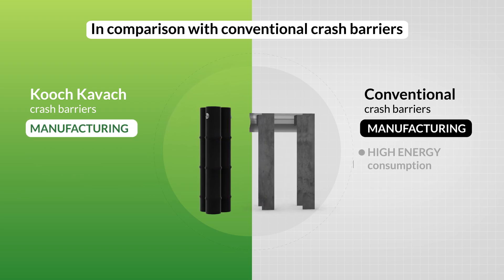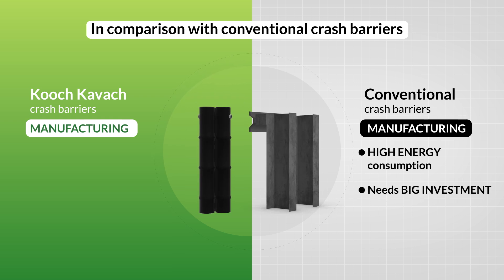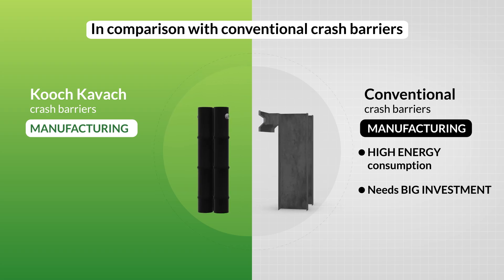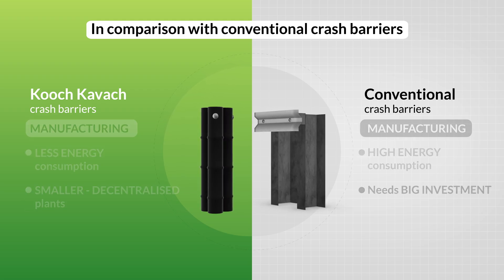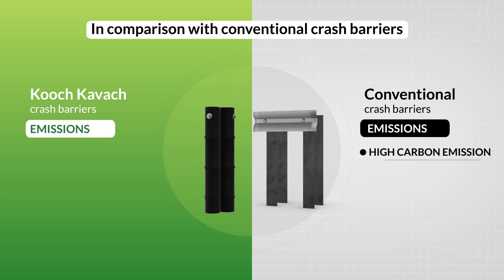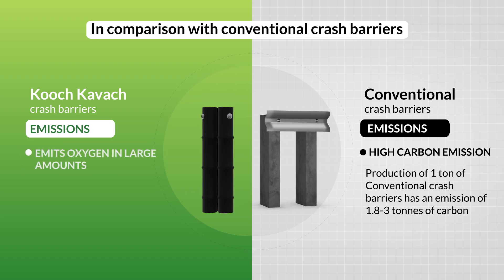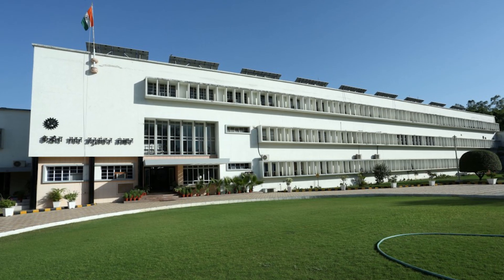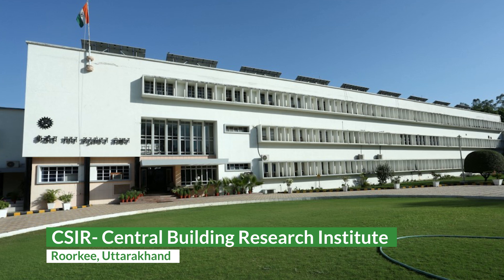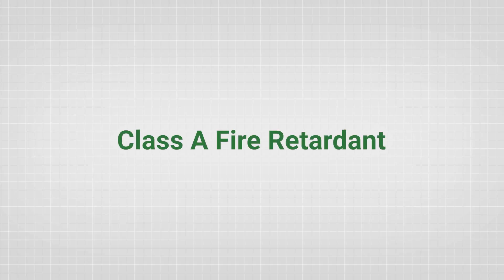Manufacturing processes of conventional crash barriers require high energy and big investment in plants, whereas manufacturing of Kuch Kavach requires less energy and needs smaller decentralized plants. Production of conventional crash barriers has higher emissions than bamboo plantations, which also emit oxygen to keep the environment clean. Kuch Kavach was also tested at CSIR's Central Building Research Institute at Roorkee for fire retardancy — the test was successful and Kuch Kavach was declared Class A fire retardant.